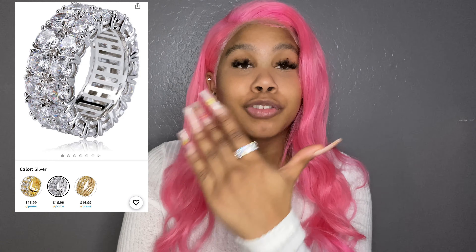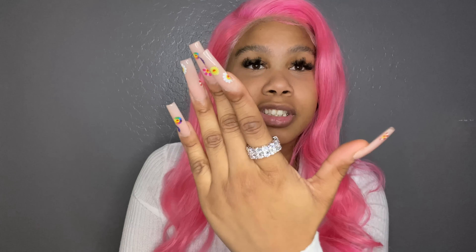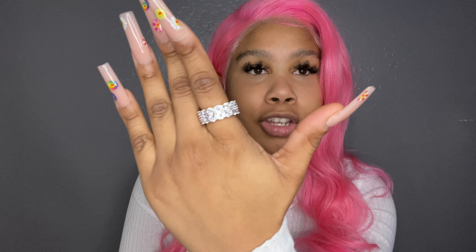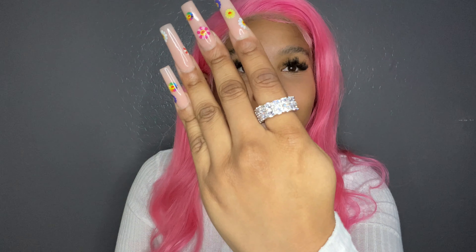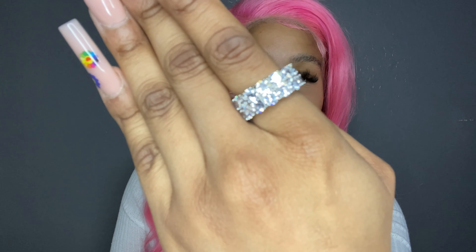I think it looks so cute when you have your nails done — it's so simple yet so cute. This ring was about 14 to 16 bucks, I'm not sure, but I know it wasn't above 20 dollars. I'm just so obsessed with this ring, it's so freaking cute — it just complements my nails so well.